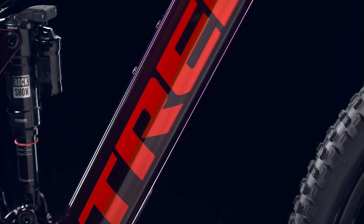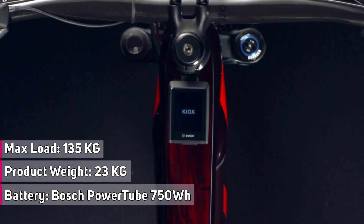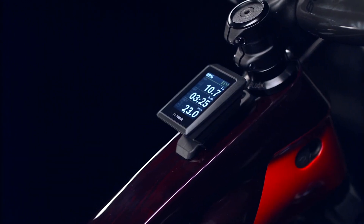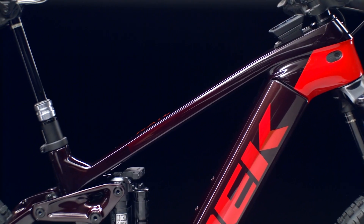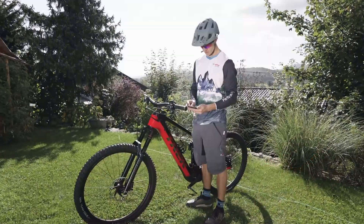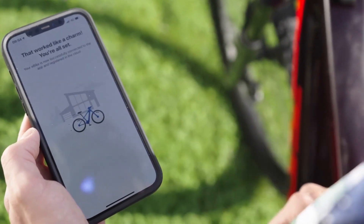The longer reach creates extra room for an even bigger 750 watt-hour battery. The full color Kiox 300 display sits on the top tube so it's out of harm's way but easy to see your ride data. Rail combines a stout trail-taming chassis with powerful Bosch assist and smart connectivity, and updates your entire Bosch system with Bluetooth and the eBike Flow app.